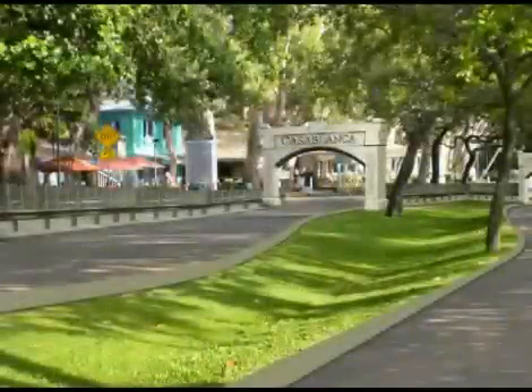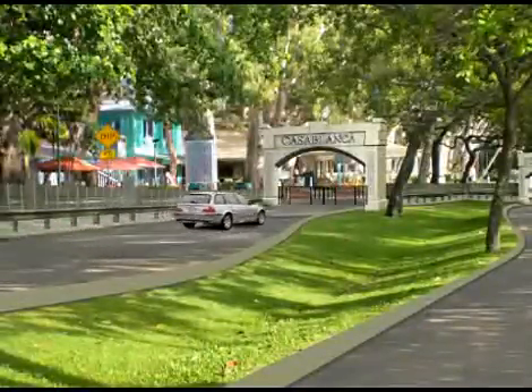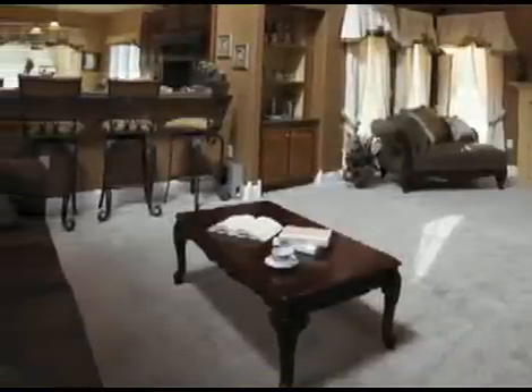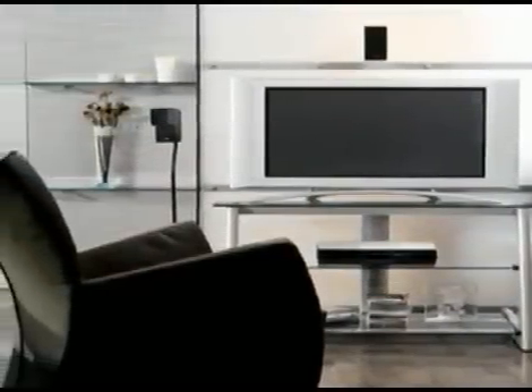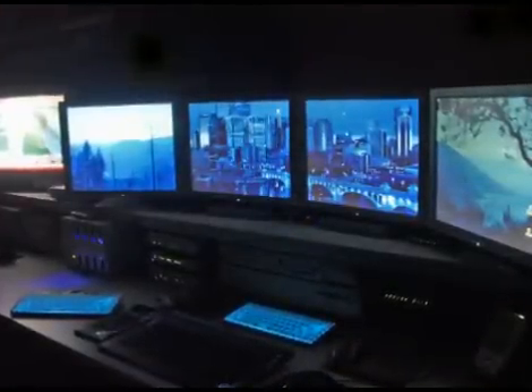The booming economy has resulted in an increase in the number of high income generating families and changing lifestyles. Larger homes, need for safety and security, and information access through Wi-Fi are all driving the need for a perfect digital home solution. Added to this, things like mood sensitive lighting and remote monitoring for security are fast becoming an integral part of urban lifestyle.